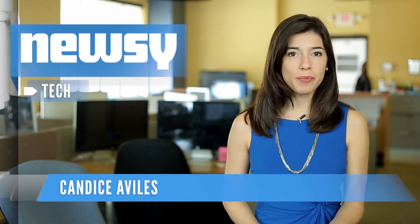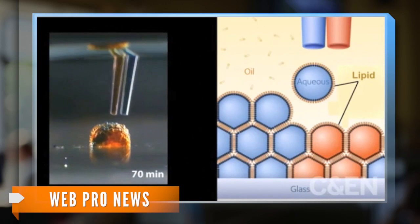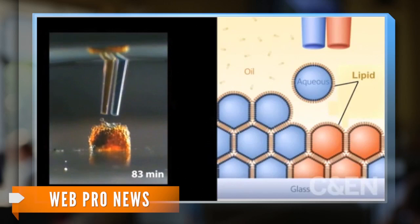Oxford University revealed a 3D printer that prints out a new material composed of thousands of connected water droplets — a device that could eventually engineer living tissue samples. These aren't just any droplets; the tiny droplets have a diameter half the size of a human hair, and they're made of water surrounded by lipids, the fatty molecules that form the outer barrier or membrane of a cell.